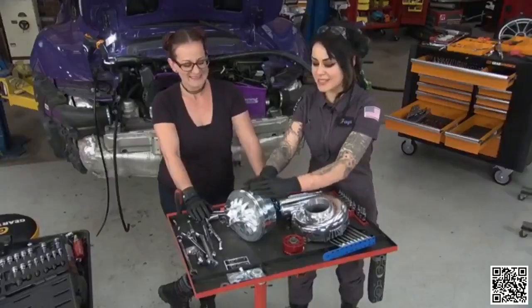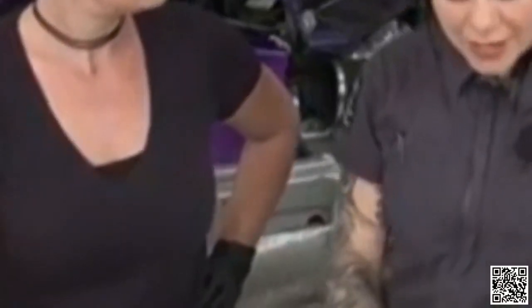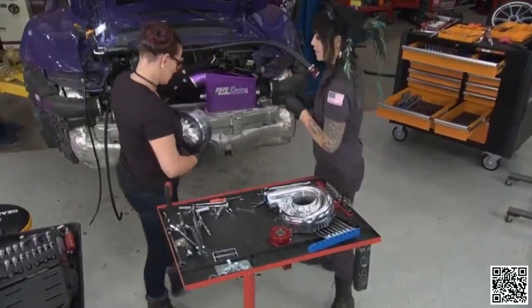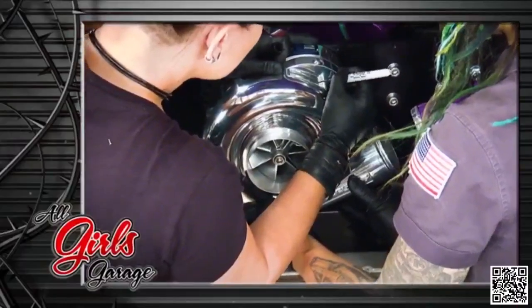Another cool feature of this supercharger is that it has an internal oiling system, so we're not hooking into the car's oil lines at all. There's just a little drain here to make it easy to change the fluid at regular service intervals. It also helps us fit it in this tiny space. It looks like it isn't going to fit, but it will — and it's going to look awesome. We're getting this part in place, clocking it to line up with the intercooler, and making a mark. The supercharger is clocked and ready.